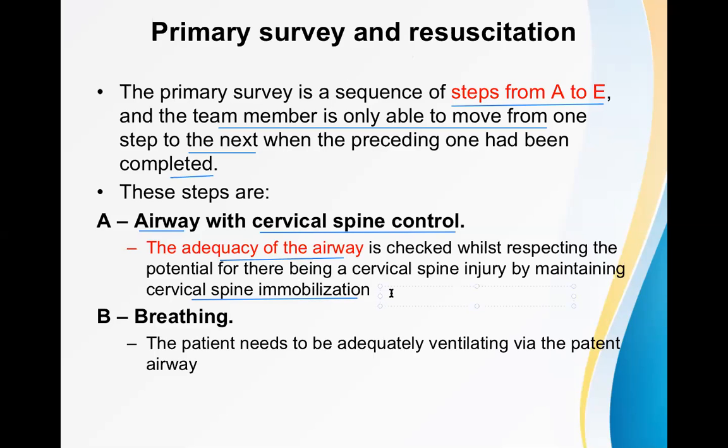The cervical spine can be immobilized by two important ways: one is traction, and another is a collar. Cervical spine collars are of two types — hard collar and soft collar. During a real type of cervical spine fracture or injury we apply the hard collar so that no movement is possible. If there is soft tissue injury only and the bones are not fractured, a soft collar is also fine.